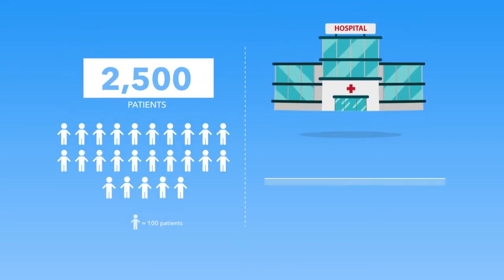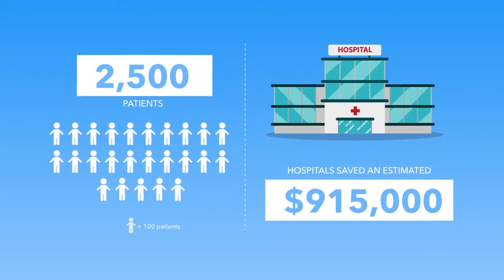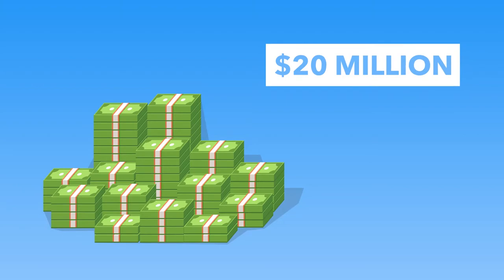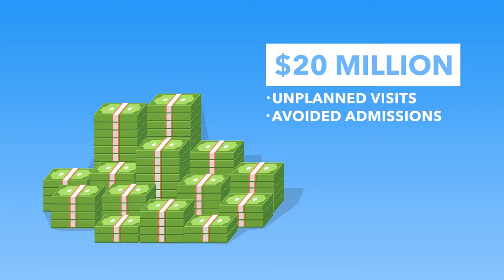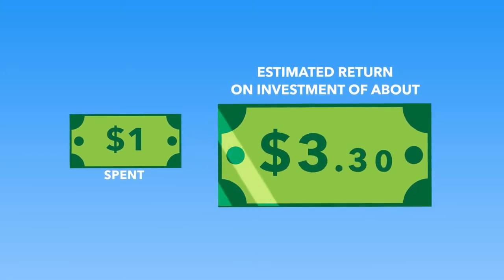In another study involving 2,500 patients, hospitals saved an estimated $915,000 in unnecessary emergency department visit costs and $20,000,000 in inpatient costs due to unplanned visits and avoided admissions. In fact, studies have revealed that for every $1 spent, you can achieve an estimated return on investment of about $3.30.